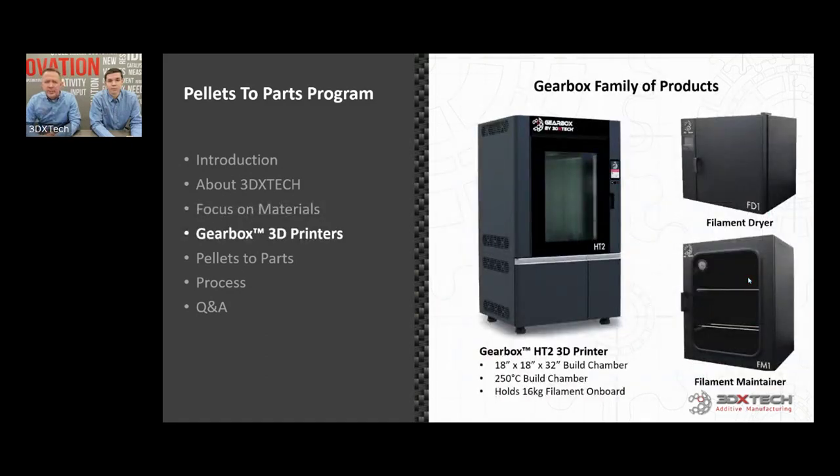In one quick slide — the Gearbox HC2 printer was built really to answer the question of what printer to recommend to print these materials. It's a big printer: 18 by 18 by 32 inches, 250°C build chamber, holding four 4-kg spools of material in independently maintained chambers to feed to the build chamber. We also brought on a filament dryer that can dry up to ULTEM and PEEK grades down to ABS, and a maintainer for long-term storage that can also feed into systems like the Gearbox or even a Fortus 900.